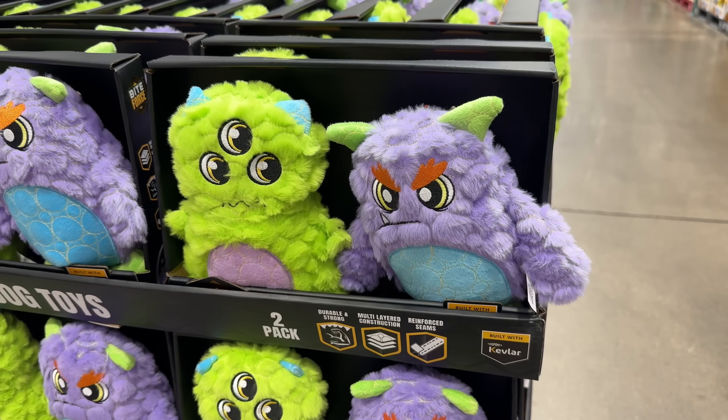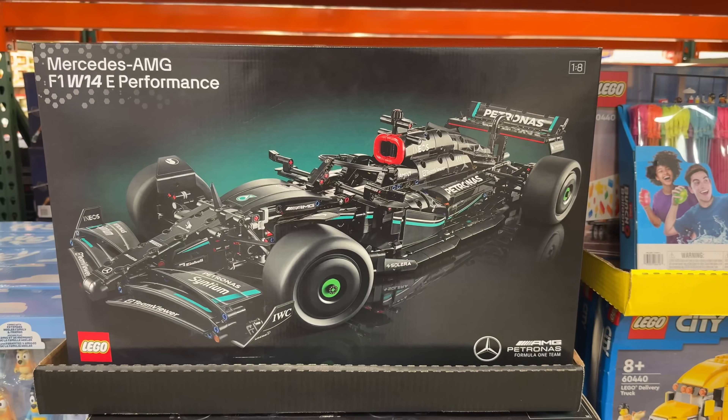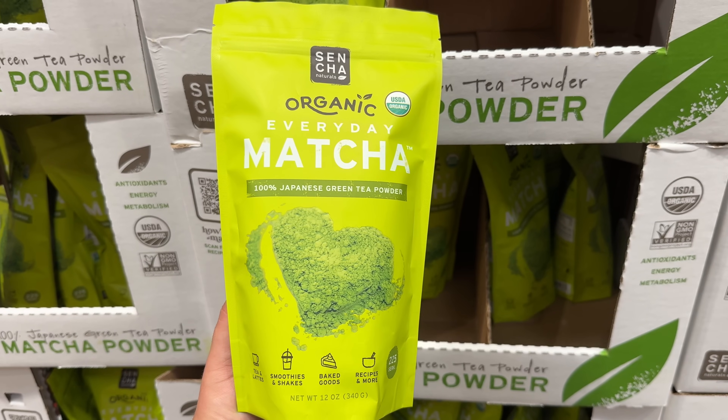Your Costco guy here showing you all the cool new things Costco has for summer 2024. As always, let's begin right away.